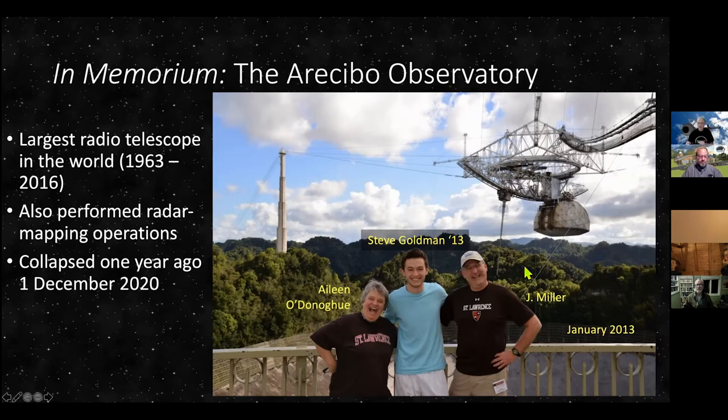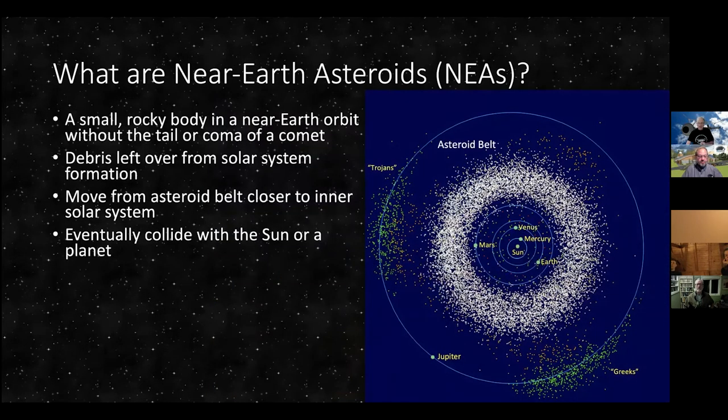The other reason I mention Arecibo is that some of our observations pertain to today's topic. This telescope not only did radio observations but also radar mapping, which is very important for studying near-Earth asteroids. So first, let's define what a near-Earth asteroid is — frequently abbreviated as an NEA. You may recall that the asteroid belt is between the orbits of Mars and Jupiter. This is a look at our inner solar system, and all these white dots represent the asteroids.